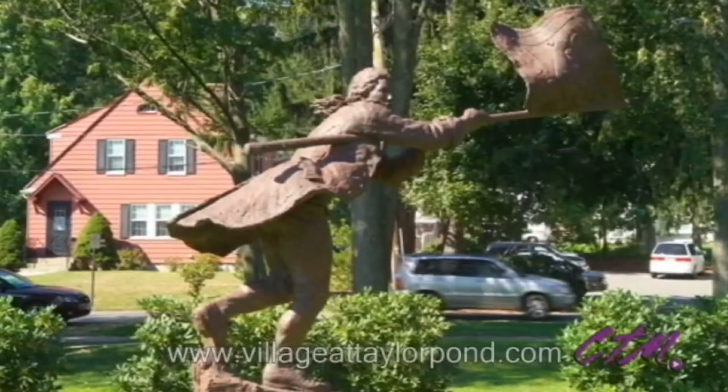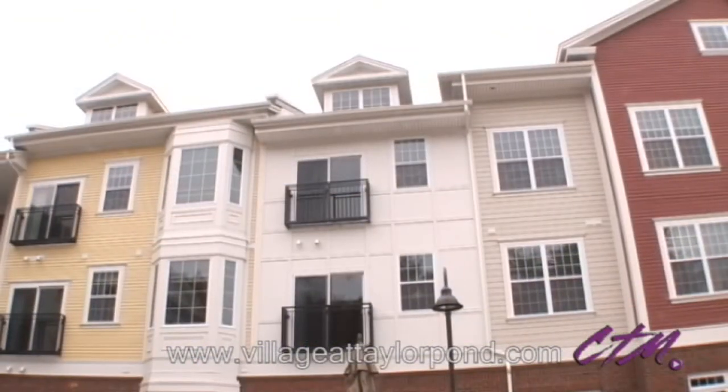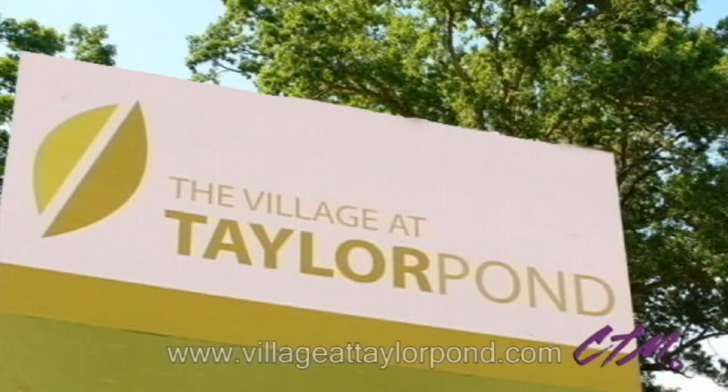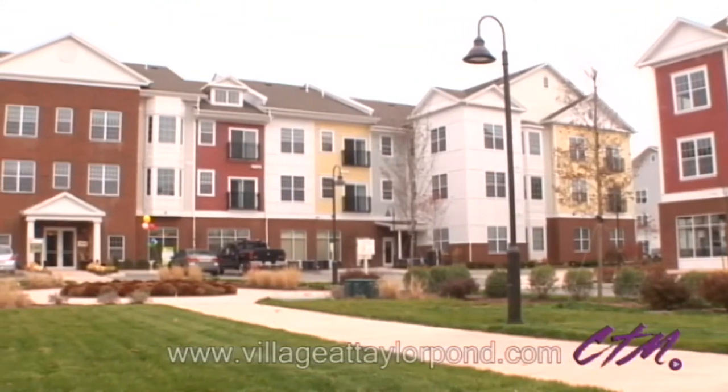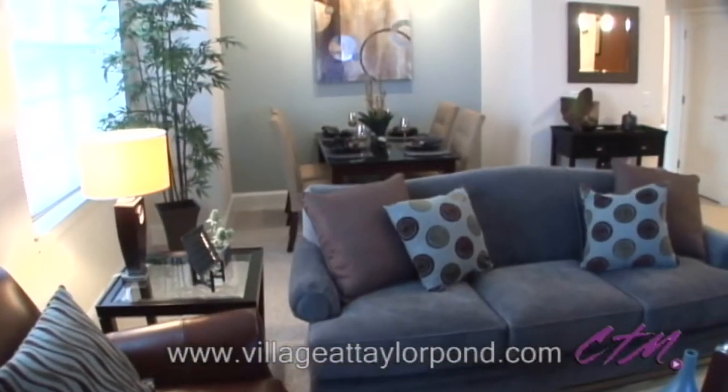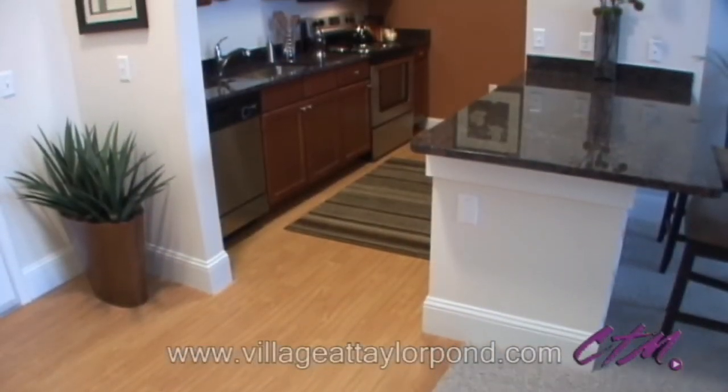Now the picturesque town of Bedford, Massachusetts really has something to shout about: The Village at Taylor Pond. This brand new apartment community offers a menu of one and two bedroom floor plans filled with features and finishes that are both understated and elegant.